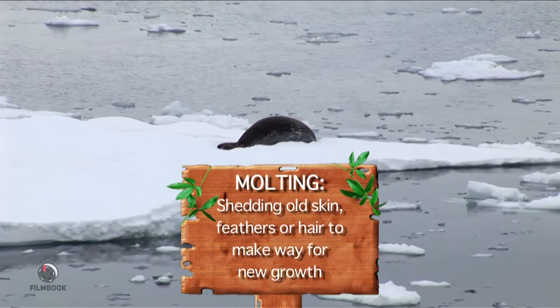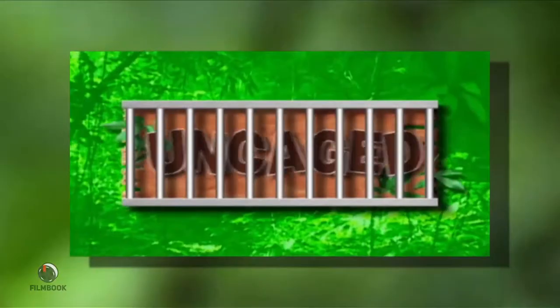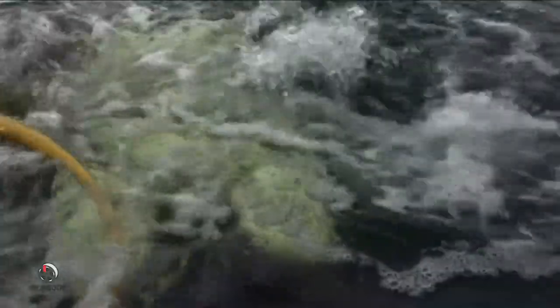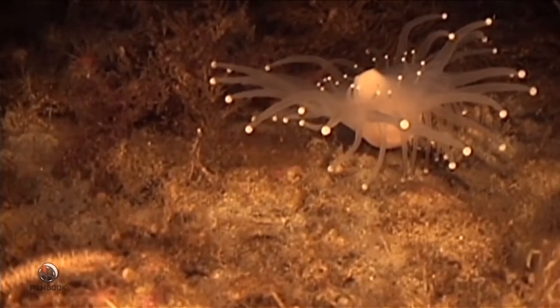Molting is when animals shed their skin, feathers, or hair. Deep below the ice and deep below the water, there's a whole other world of fascinating animal life.